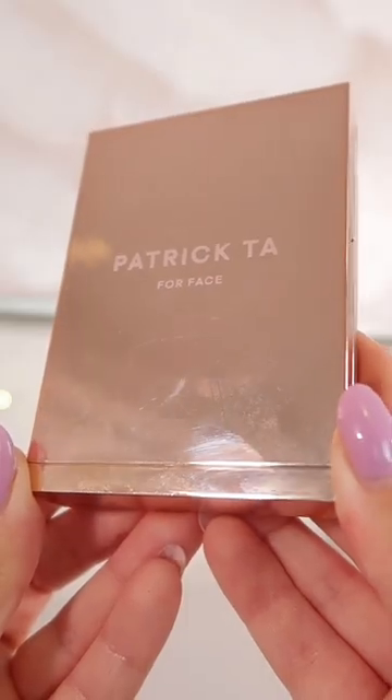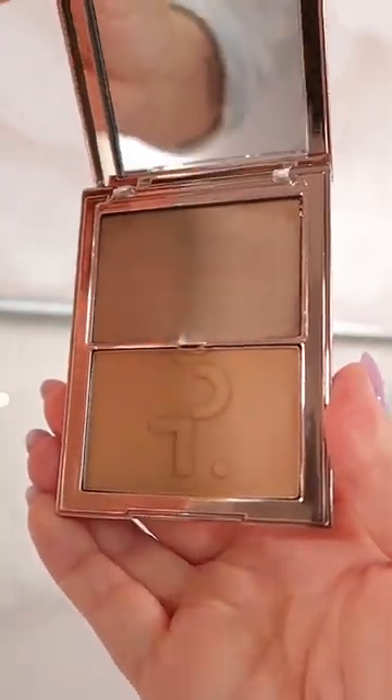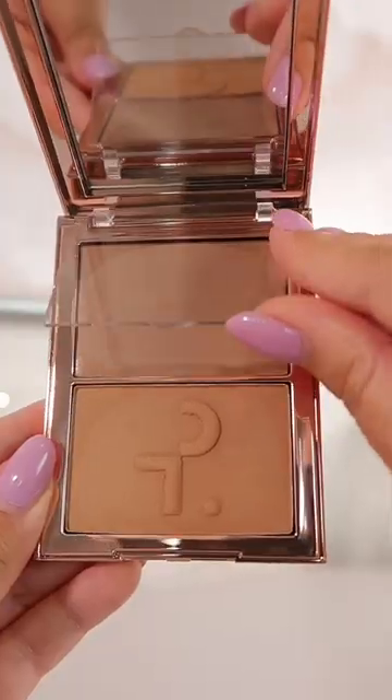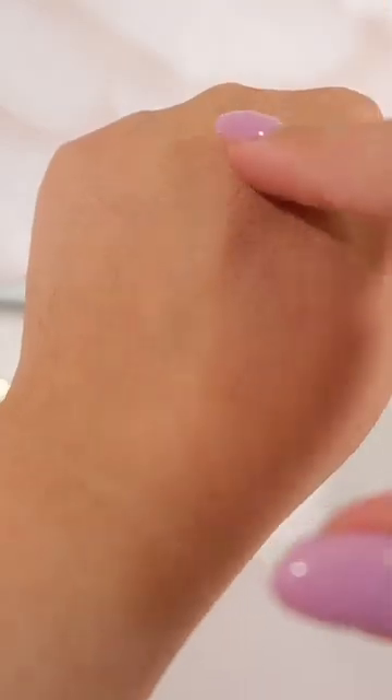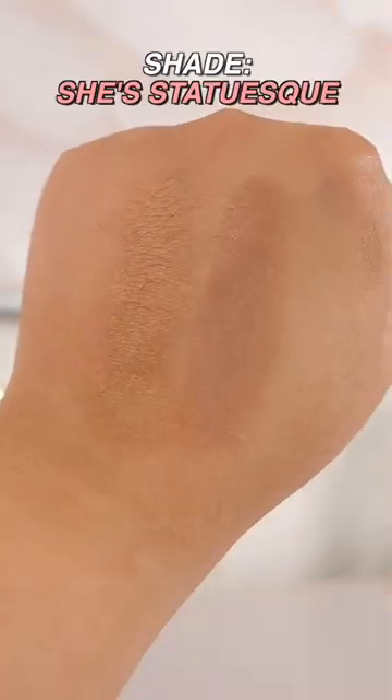Next we have the Patrick Ta Major Sculpt Bronzing Duo. This duo has a beautiful rose gold packaging and has a creamy contour shade paired with a complementary bronzer shade. Both are pigmented, super easy to use, and because of the two shades working together the result is this natural bronzy look that lasts all day long.